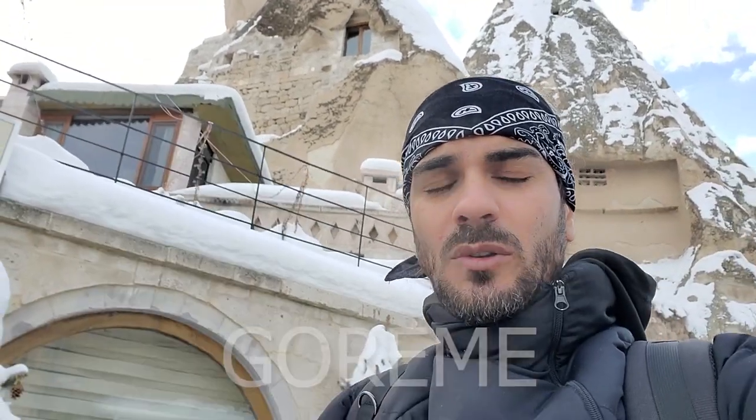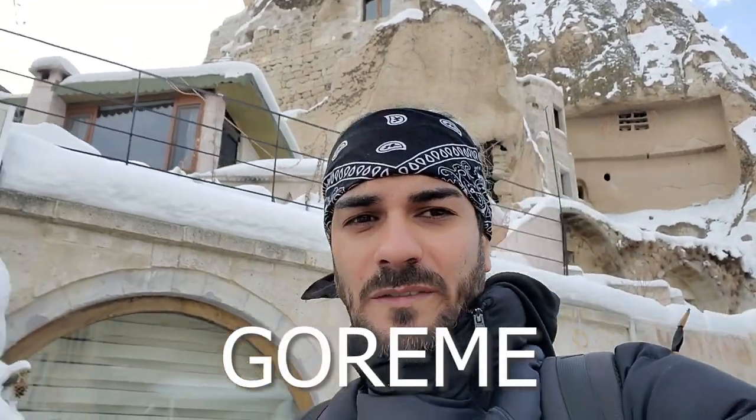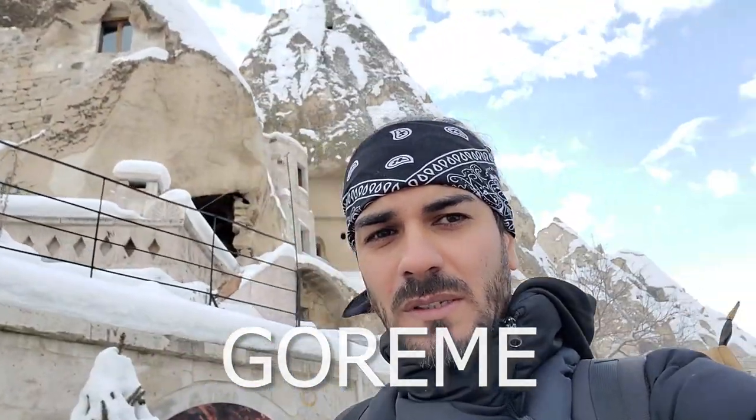I'm actually in Goreme. Goreme is the hub of Cappadocia. Cappadocia is a large region, and if you want a place to stay and explore, I truly recommend Goreme — it's one of the best villages, closer to everything. The only thing that's a little far is the underground city, about a 45-minute to an hour drive from town.